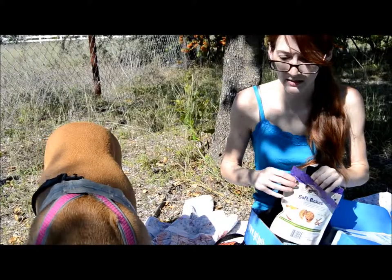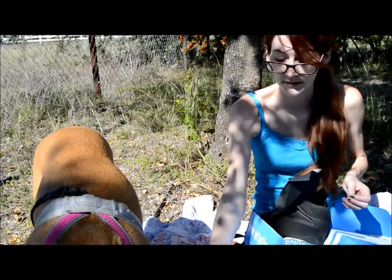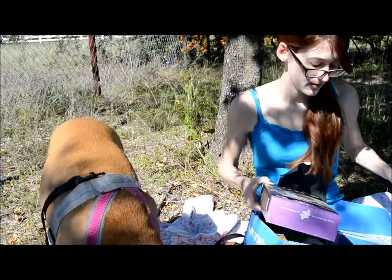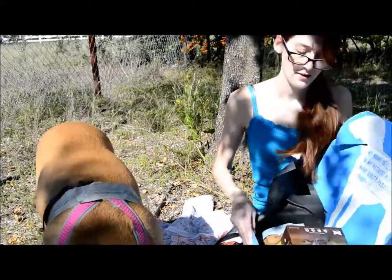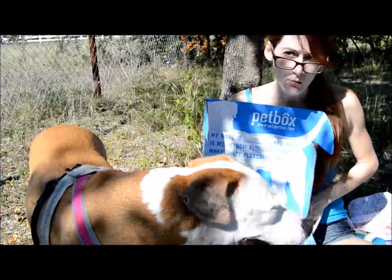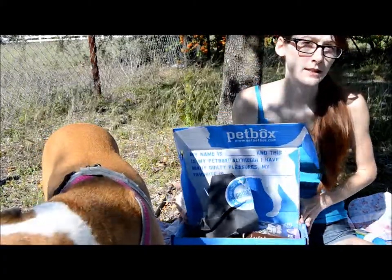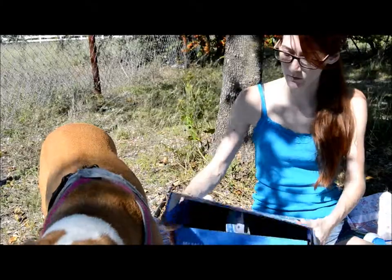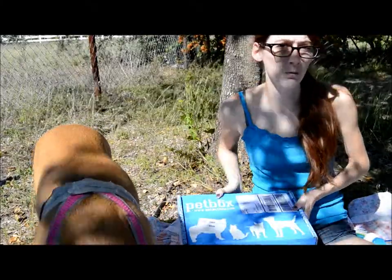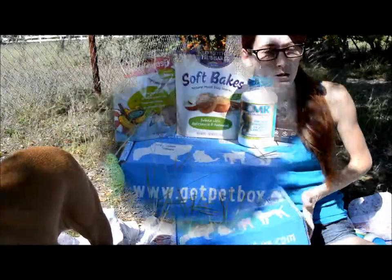It's taking her a minute longer than it usually takes to eat her treats. So that is our pet box this month for October. We'll be writing up a full review on our blog MyPositivelyPets.com, so be sure to check it out. And as always, we have a giveaway every month, so visit the blog if you want to enter to win.